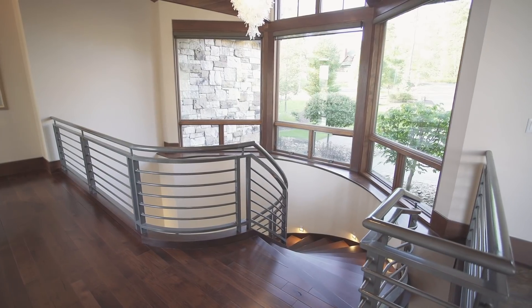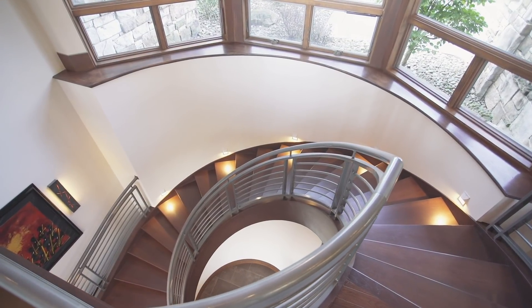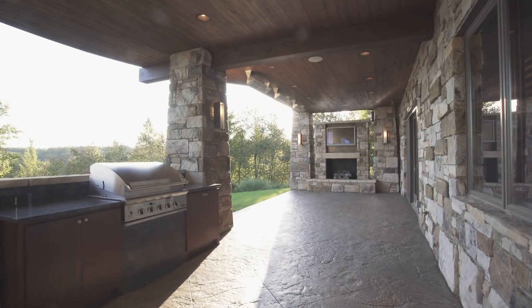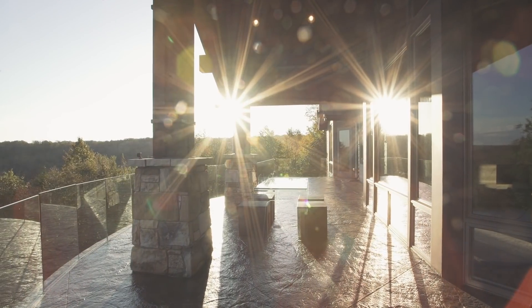The handcrafted staircase and custom gas lighting in the foyer make for an elegant entrance into the lower level of the home. The 2,000 square foot outdoor entertaining area features a full outdoor kitchen with adjacent fireplace, an outdoor TV, and radiant heat.